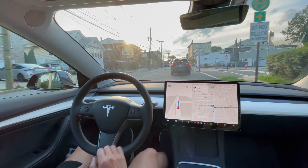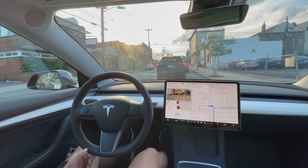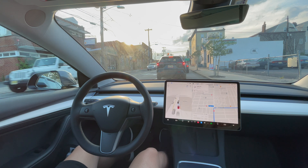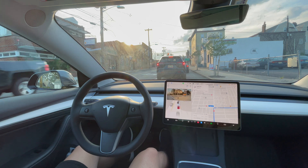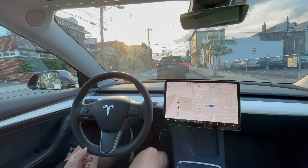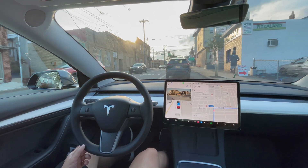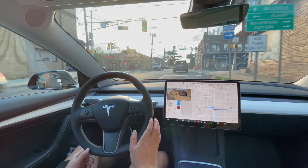This right turn shouldn't be a problem — right turns are pretty easy for Full Self-Driving. Left turns are where the issues are. It's blinking on and off, on and off — don't do that, it's going to confuse the driver behind me. It should keep the blinker on. All right, we're going and it should make the right turn.